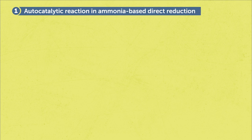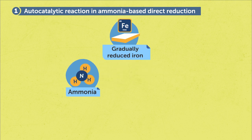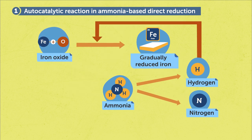We have two key findings in our study. The first one is related to the reduction behavior and the second one is related to the characteristics of the products. We found that the ammonia-based reduction can be as effective as hydrogen-based direct reduction, and this is because of the involved autocatalytic reactions. During the reaction, the gradually reduced iron catalyzes the decomposition of ammonia into hydrogen and nitrogen, and the release of hydrogen can further promote the reduction of iron oxide into iron.